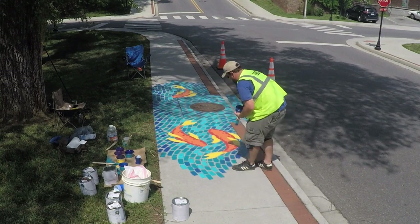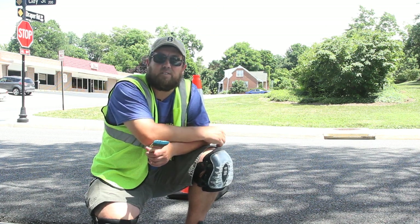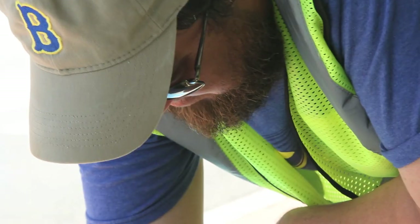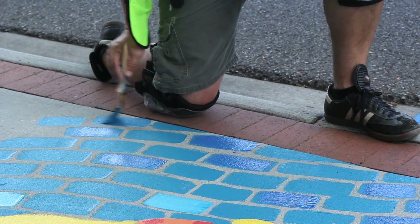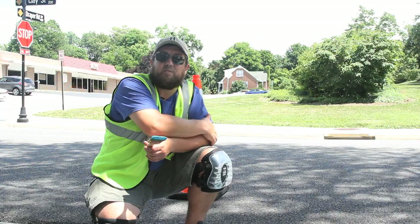Being a wildlife biologist, I've got a real feel for the natural resources of our area, so when they said they were calling for artists to make awareness that rainwater drains into the storm drains and then into our local water systems, I figured that's right up my alley. I'm passionate about it, and I'm very thankful that they chose my design to partake in this program.